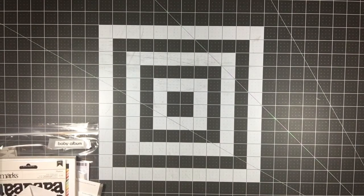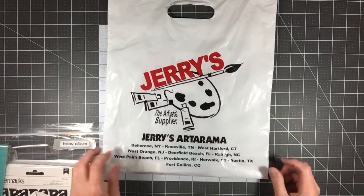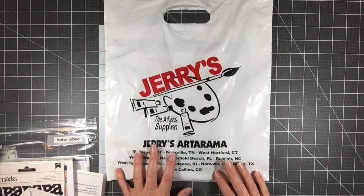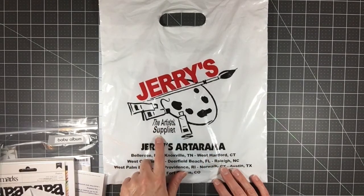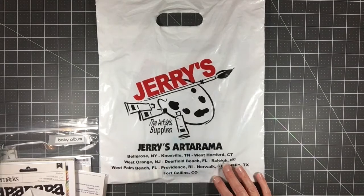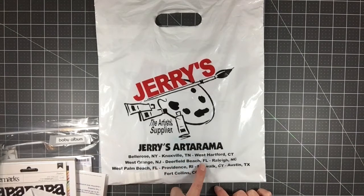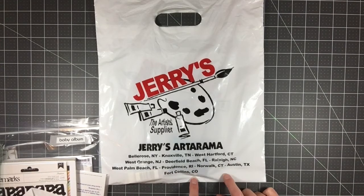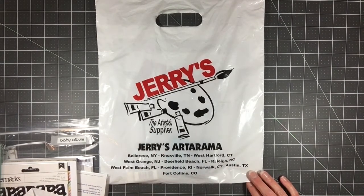I'm going to start with Jerry's Artarama. We have this place here in Raleigh — their warehouse, corporate office, everything is here. It's founded in Raleigh, but there are locations in New York, Tennessee, Connecticut, New Jersey, Florida, Rhode Island, Texas, and Colorado, so there are a couple around.